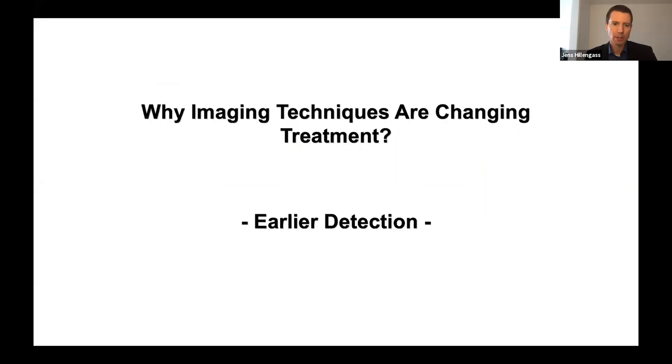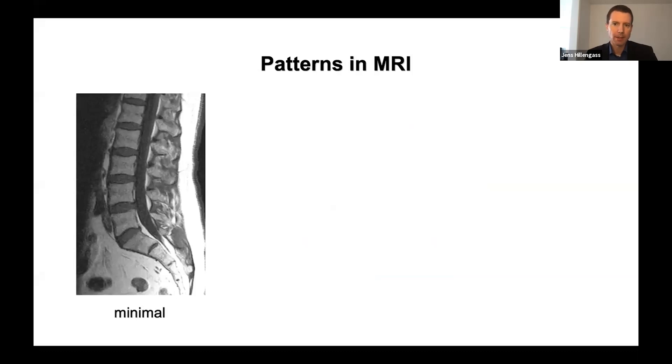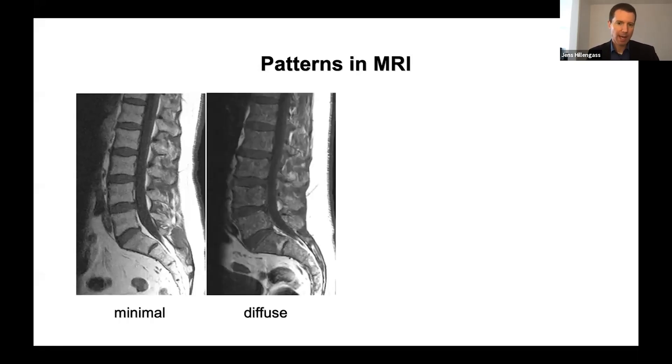Why are imaging techniques changing treatment? A very important part is that we can detect the disease earlier. On the left side is a minimal infiltration that actually looks like normal bone marrow of a healthy adult. This is T1-weighted MRI of the lumbar spine, where the intervertebral discs are darker compared to bone marrow because the older we get, the more fatty bone marrow we have. If fatty bone marrow is replaced by a malignant disease like multiple myeloma, you can see this diffuse infiltration — the vertebral bodies have almost the same gray scale as the intervertebral discs. We see this in about 60 percent of myeloma patients.